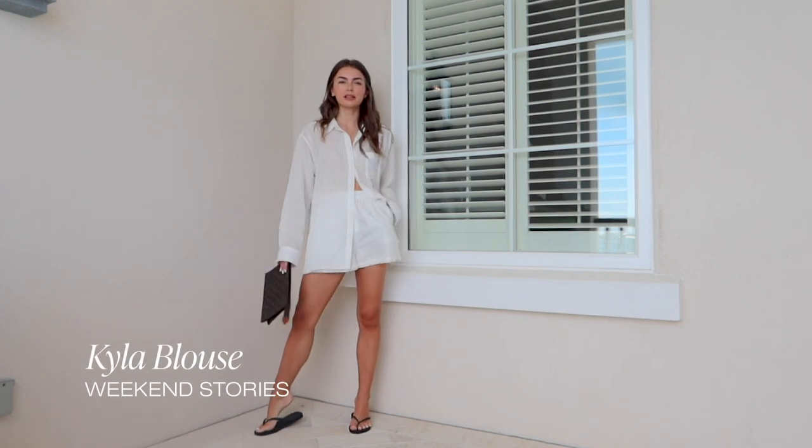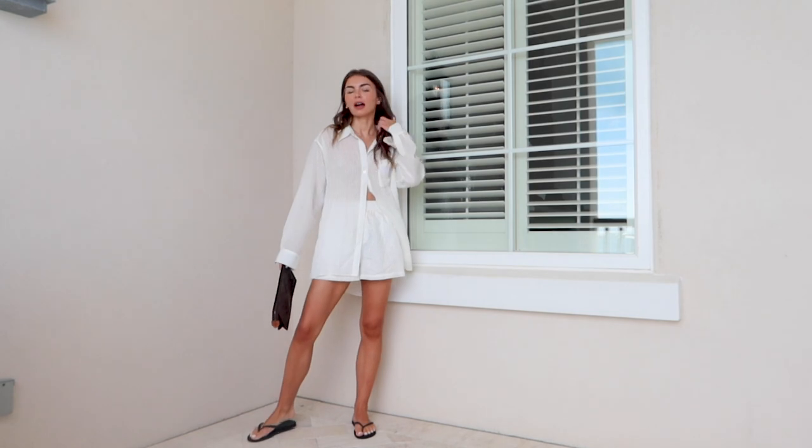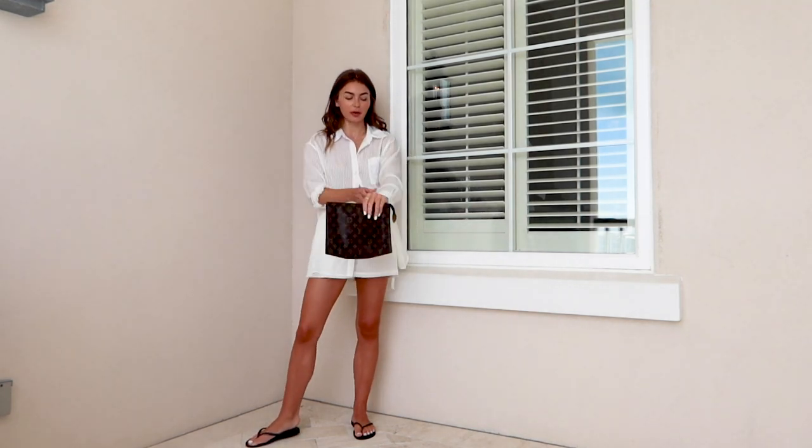This is look number one, and this is from Weekend Stories. It kind of looks like a pajama set, but I would definitely wear this to breakfast or lunch. And then this can also double as a beach or pool cover-up, which I really like.